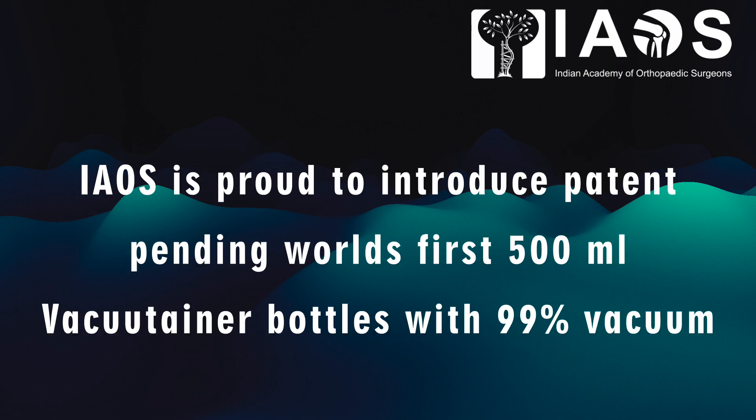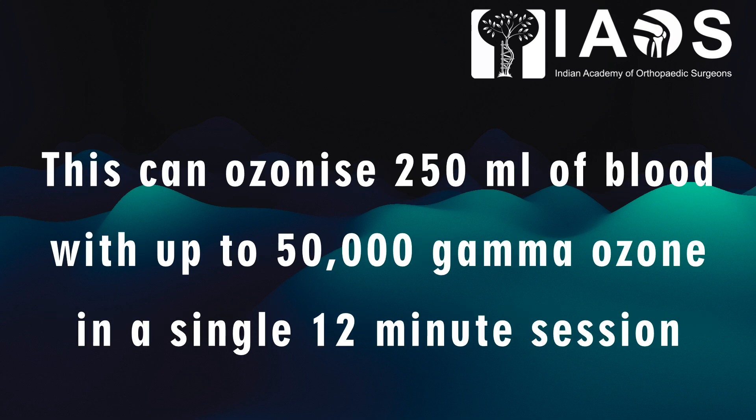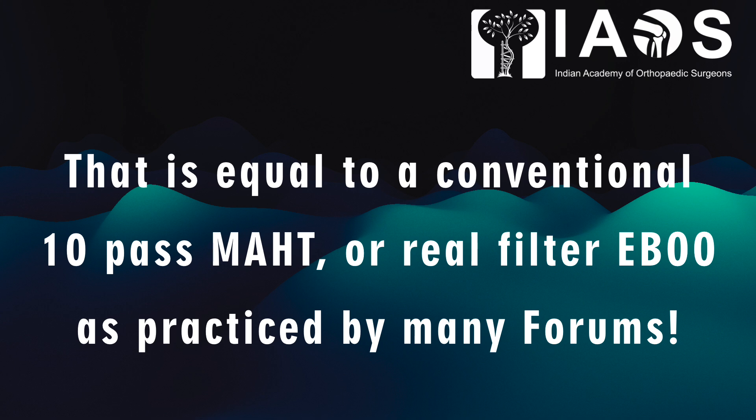IAOS is proud to introduce patent-pending world's first 500 ml vacuum cleaner bottles with 99% vacuum. This can ozonize 250 ml of blood with up to 50,000 gamma ozone, and the whole procedure can be completed in a single 12-minute session. This is equal to a conventional 10-pass MAHT or a renal filter IBU as practiced by many forums.